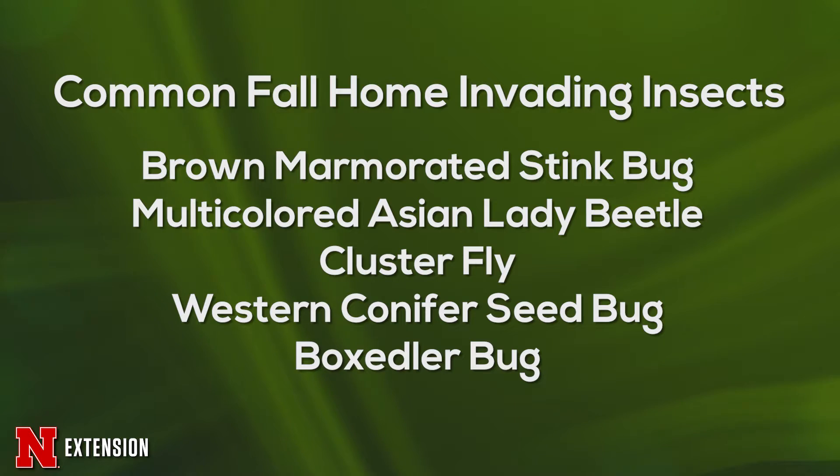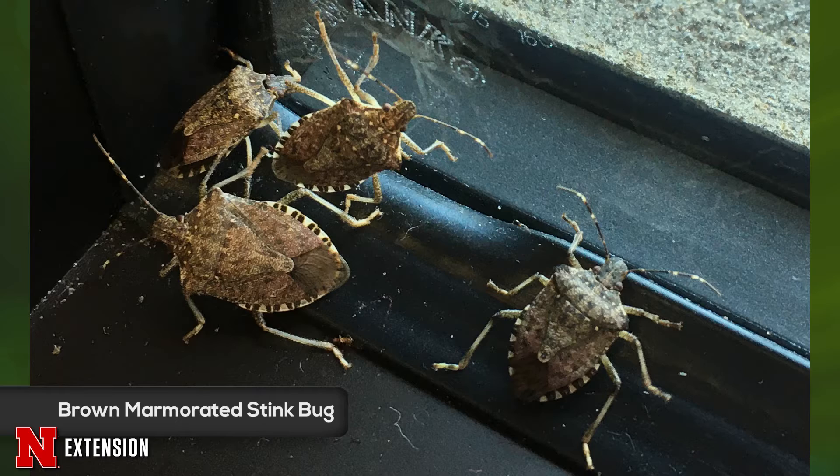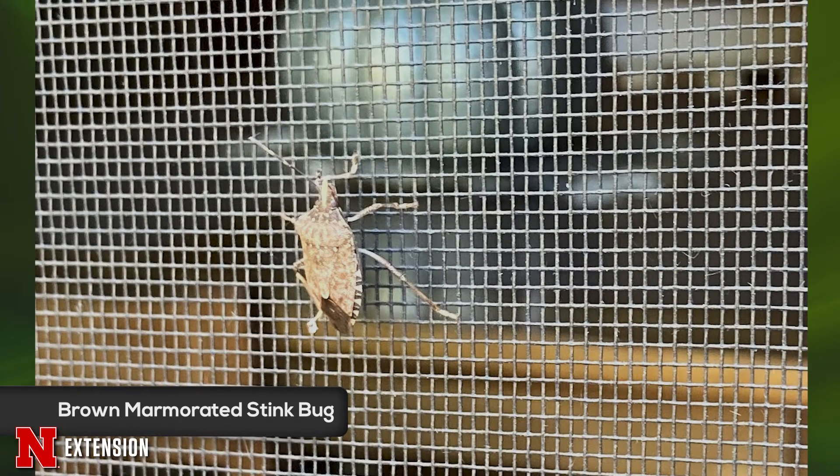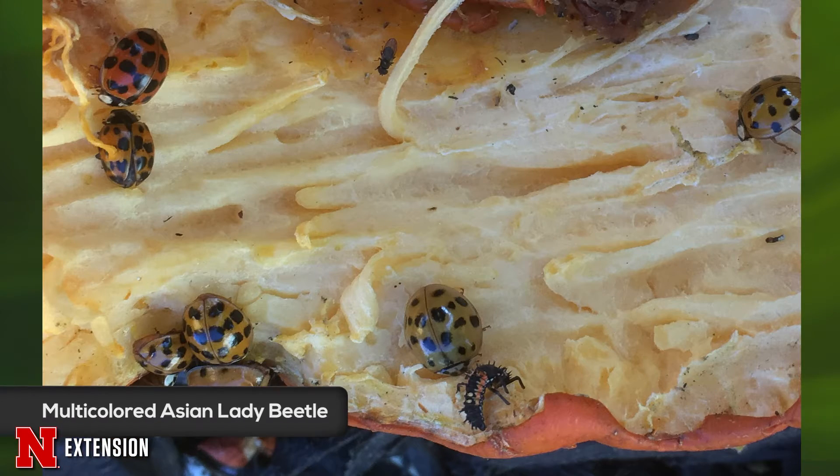And the box elder bug. You may have one or you may have all of them — it depends on where you live and what vegetation you have nearby. For example, if you've got fruit trees or pine trees. Sometimes they're attracted to certain homes or structures, and we're not really sure why.